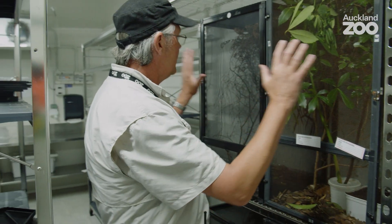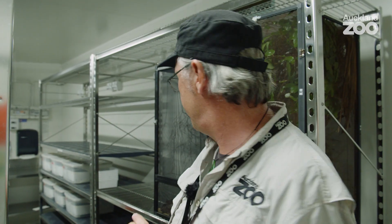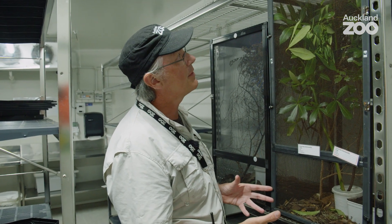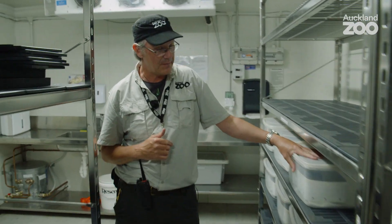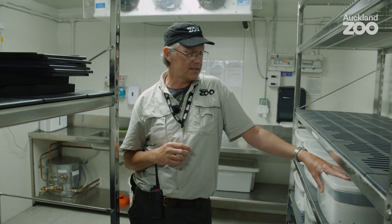At the moment we've got in these enclosures wild-caught adult animals that were taken off Hauturu-o-Toi under permit for this programme. The females lay their eggs into these egg fields, which we leave in the enclosures for a month or so, then take out. Those egg fields will sit quietly here in the same temperature but humid environment, and it will take six to twelve months for the eggs to hatch.